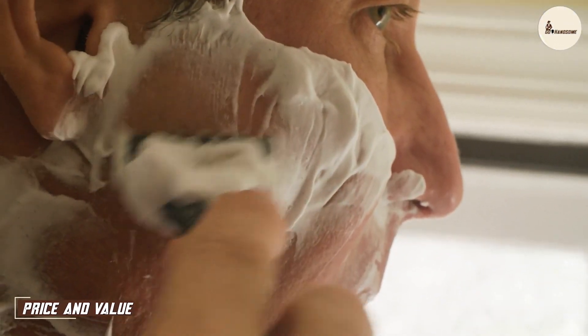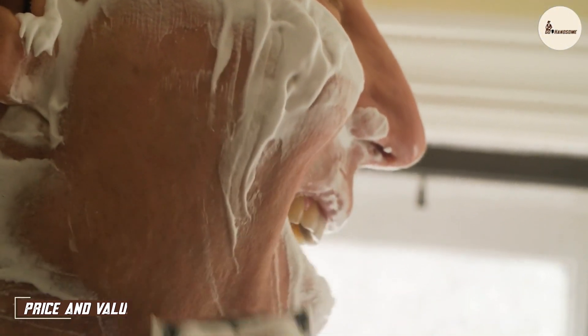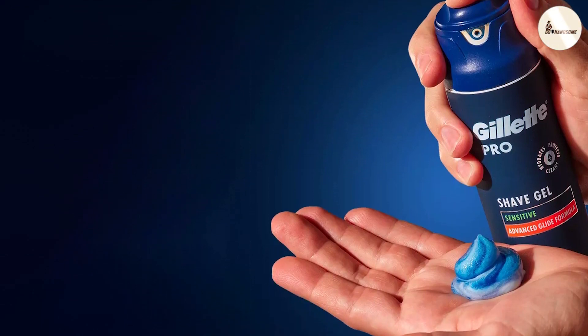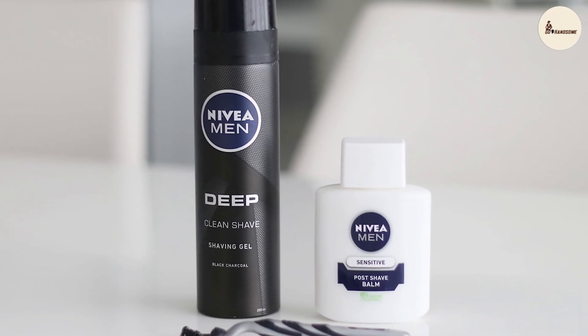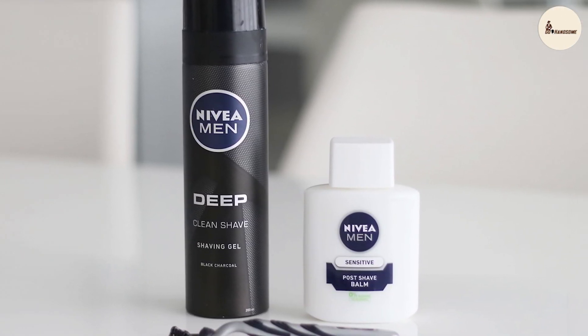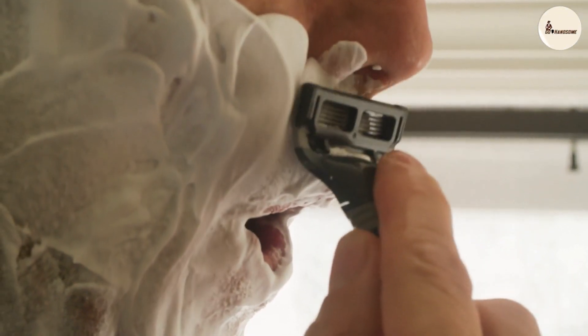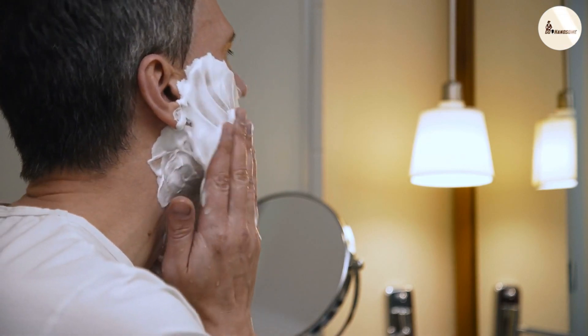Now, let's talk budget. When it comes to the price tag, Gillette tends to position itself in a slightly higher range, reflecting its reputation for high-tech grooming solutions. On the other hand, Nivea maintains its reputation for providing quality skincare at an affordable price point. While Gillette's gel might be seen as an investment, Nivea's offering promises excellent value for the quality it delivers. It all boils down to your personal priorities and what you are willing to splurge on.